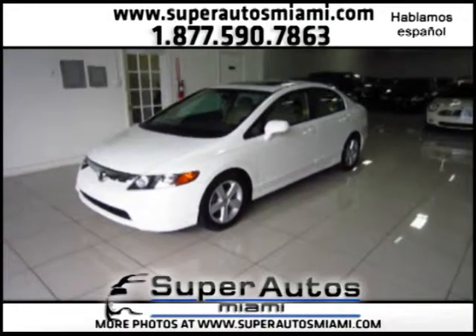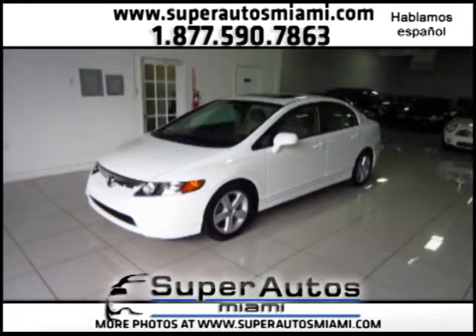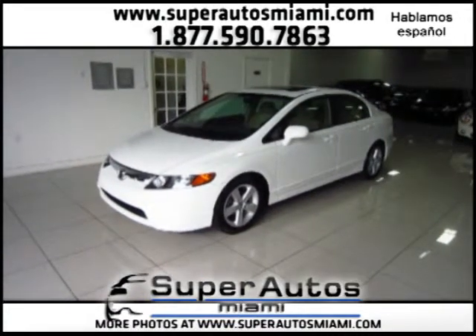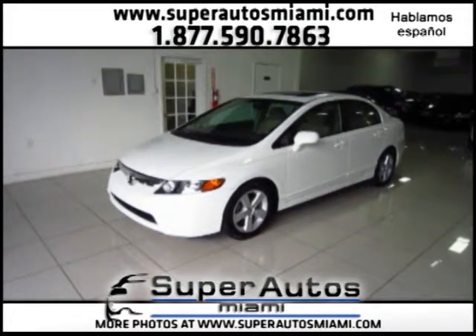If you have any questions, please give us a call. We do have financing available — we will give you the lowest interest rates and lowest payments, and we can get a rate as low as 1.99%. I hope you liked this video. If you have any questions, please give us a call. Thank you for watching — goodbye.